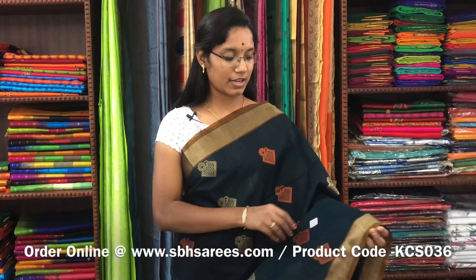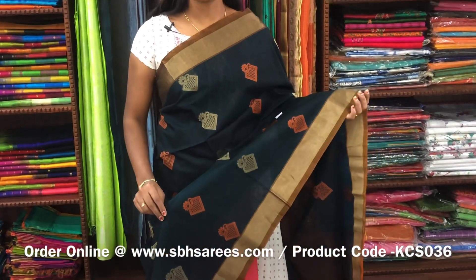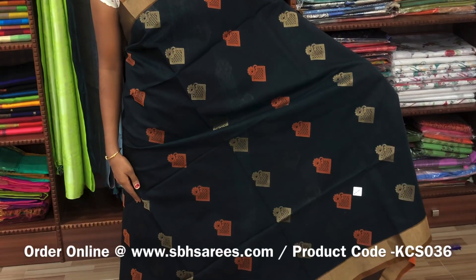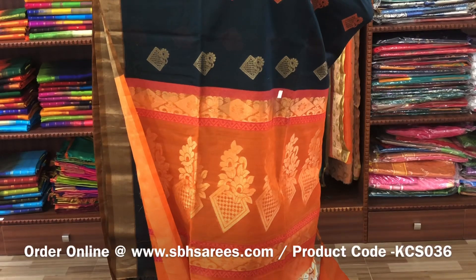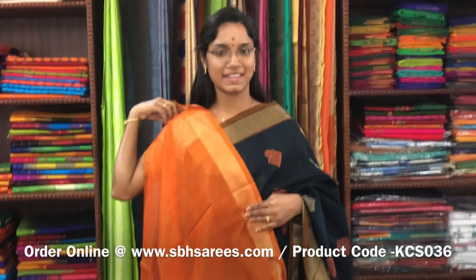There is a kora silk cotton saree with bottle green and mustard combination. In this, we have a kadhi zariya border on both sides of the saree. On the entire body, we have thread and zari buttas. With a zari rich pallu in mustard colour and a plain mustard blouse. The price of the saree is 3100 and the product code is KCS036. We have much more colour combinations uploaded on our website at www.sbhsarees.com.